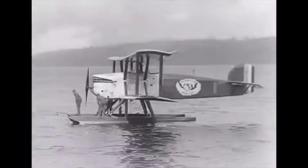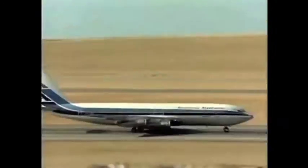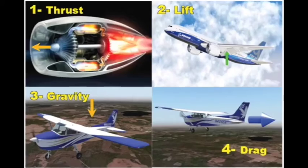Many types of planes are made. Later, people invent jet engines to thrust planes forward faster. Today, we fly around the world in airplanes empowered by the science of four forces.